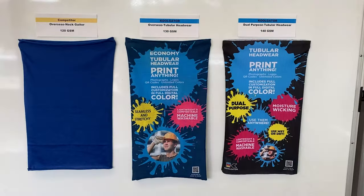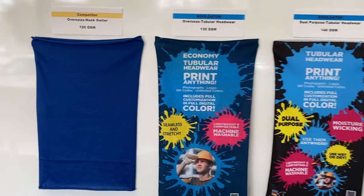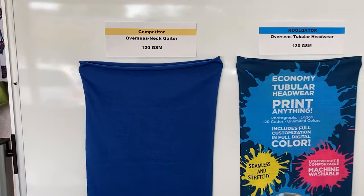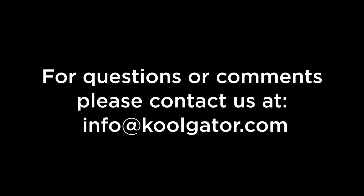Once again you can see that the different fabrics with different weaves used in each product makes a huge difference in their ability to protect the flame from being extinguished. We hope this video has been helpful to demonstrate quite clearly that not all neck gaiters are created equal. Please feel free to share this video with your friends.